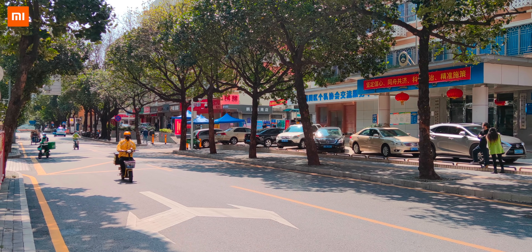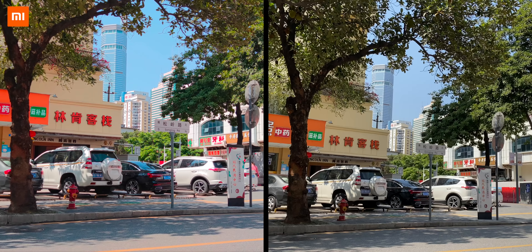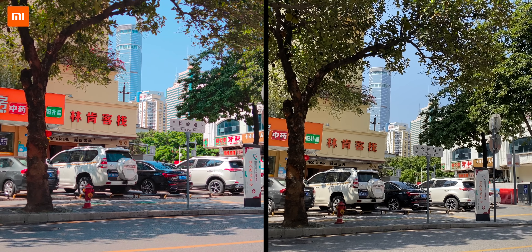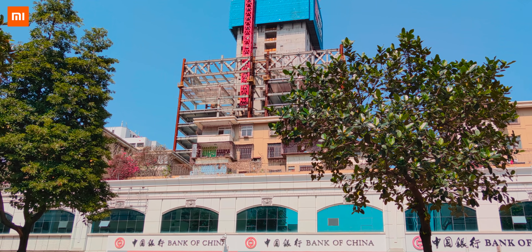Dynamic range on the phone isn't an issue. Comparing it side by side with the iPhone 11 Pro, both phones are doing a fantastic job at brightening up the foreground, which was way darker than it appears. So yeah, the HDR on this phone is really good.